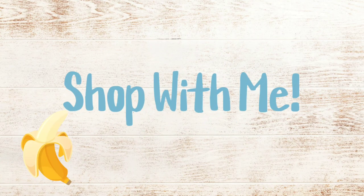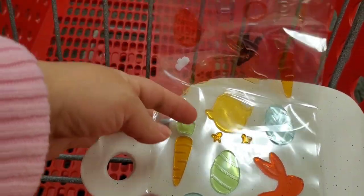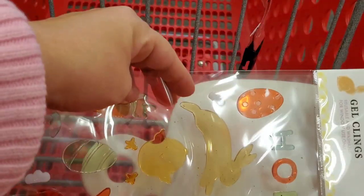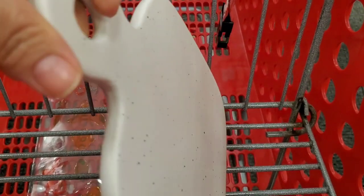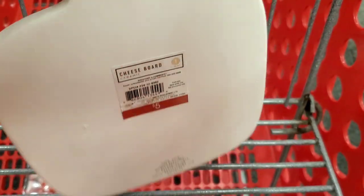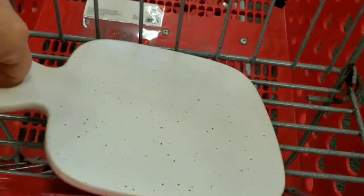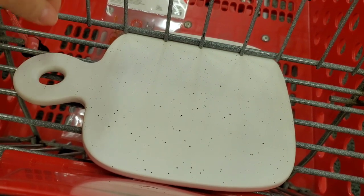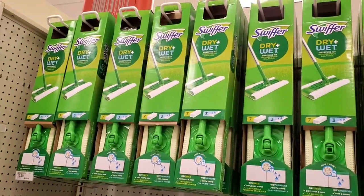Hi everyone, thanks for coming shopping with me. First of all, we're going to start at Target where I'm picking up a couple of things from the Target dollar spot, like these little Easter clings and then the ceramic cheese board. Lately I've had this little obsession with cutting boards and there were some at the Target dollar spot, but I opted to get this ceramic one just to be different.